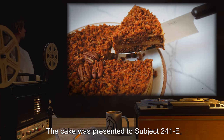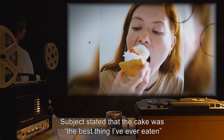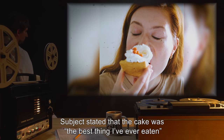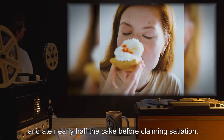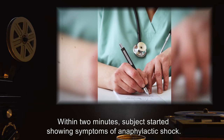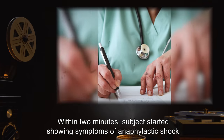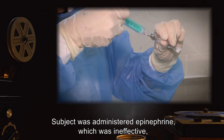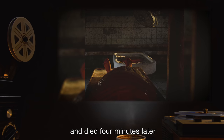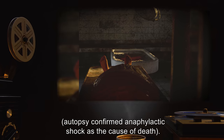The cake was presented to Subject 241-E, who started eating without prompting or hesitation. Subject stated that the cake was "the best thing I've ever eaten," and ate nearly half the cake before claiming satiation. Within two minutes, Subject started showing symptoms of anaphylactic shock. Subject was administered epinephrine, which was ineffective, and died four minutes later. Autopsy confirmed anaphylactic shock as the cause of death.